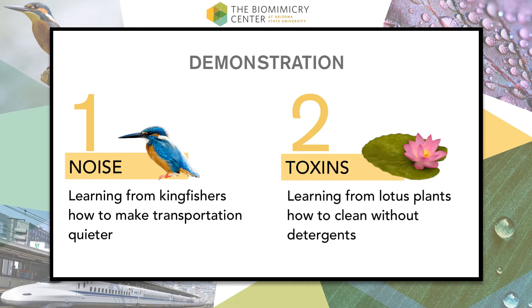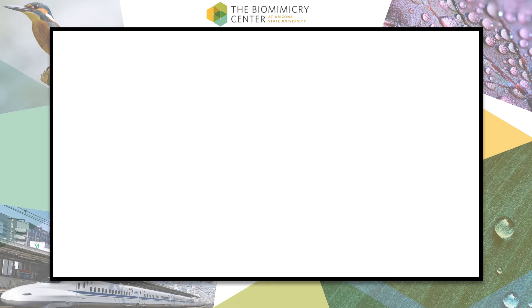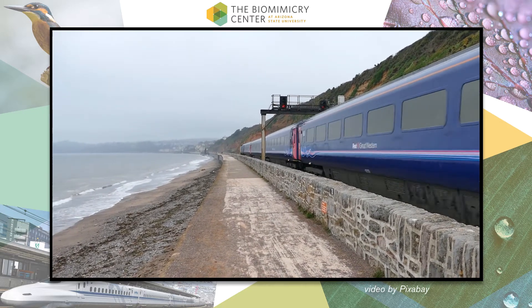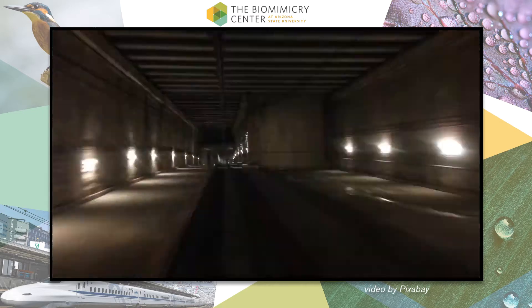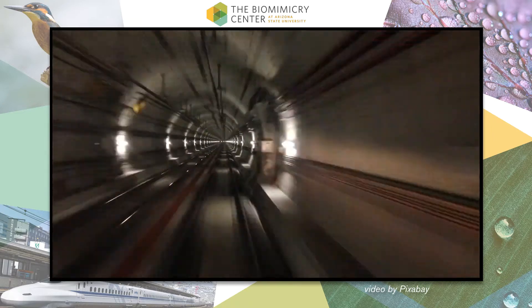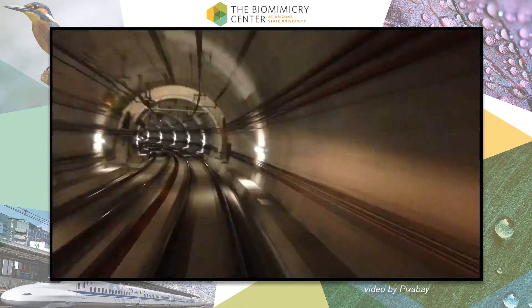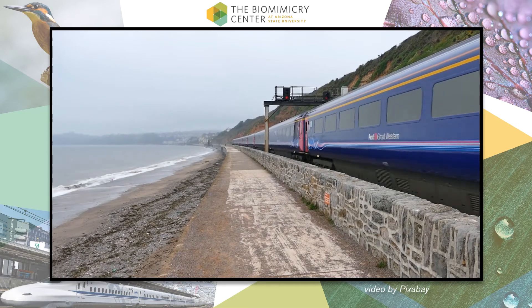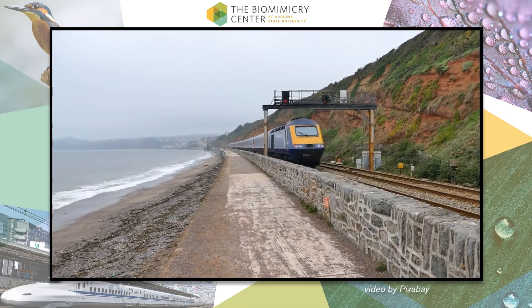Here are two popular examples of biomimicry in action. The Shinkansen high-speed train in Japan can travel at over 200 miles per hour, but it had a big problem. Every time the train would exit a tunnel, it would create a loud sonic boom, earning it the nickname bullet train. This noise was causing nearby towns to complain, so the design team needed a solution.